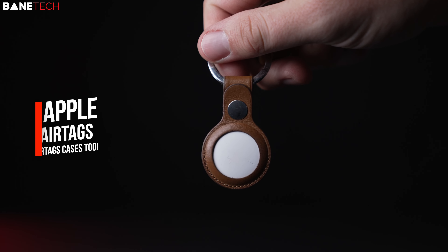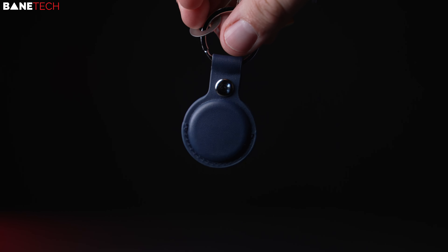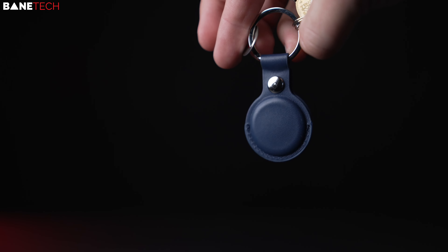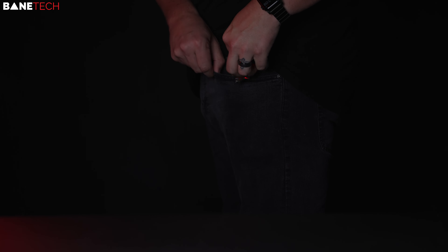AirTags — I place these on my backpacks, camera bags, boxes, keys, and luggage. I was able to track my bags while traveling by air, and my wife definitely uses AirTags to find her misplaced keys all the time. It's a very useful and practical product.